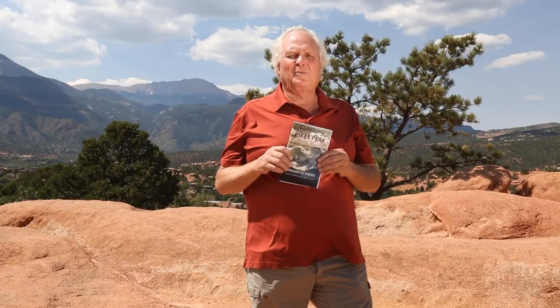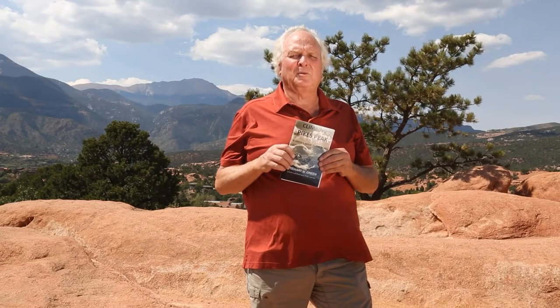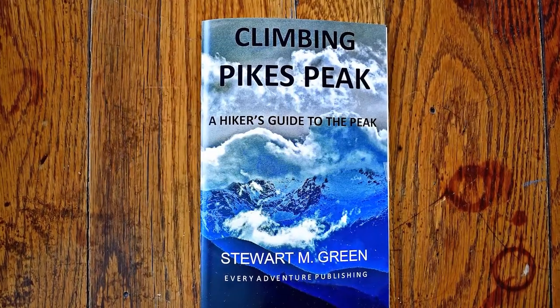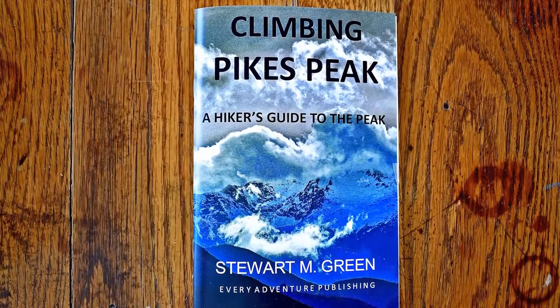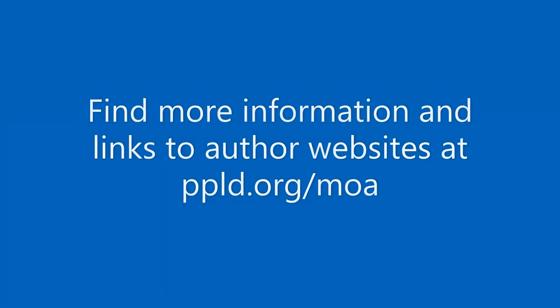So I'm excited to have this book out. Hopefully it'll get you to new places on Pikes Peak, exploring new trails and finding some solitude and seeing wildlife — bighorn sheep, elk. I hope this book will get you off the main trails and onto some new territory where you can explore, have some great new adventures, and discover our great peak. Find out more about me by visiting my website, stewardmgreen.com. I'd like to thank the Pikes Peak Library District for inviting me to the Mountain of Authors event every year and the Book Buzz this year. I look forward to seeing you all on the trail. Thank you.